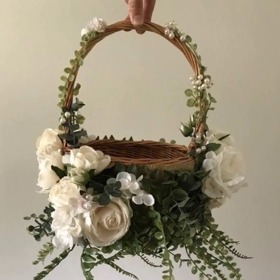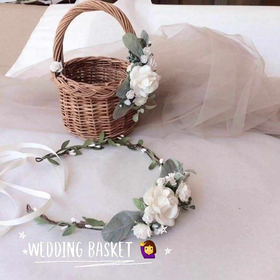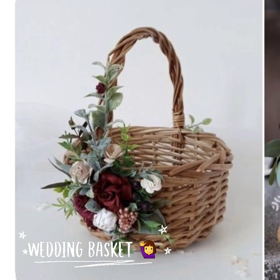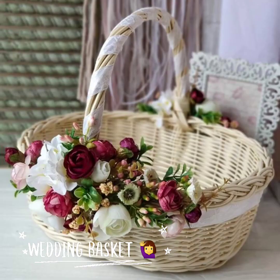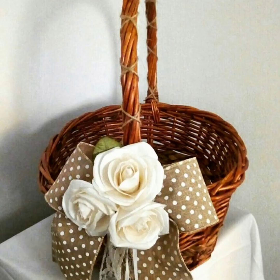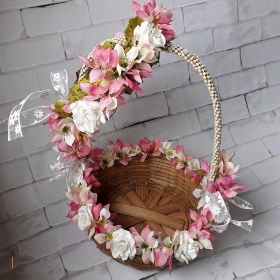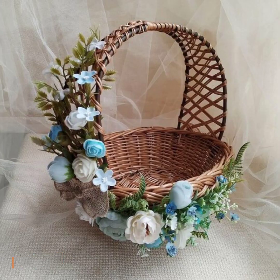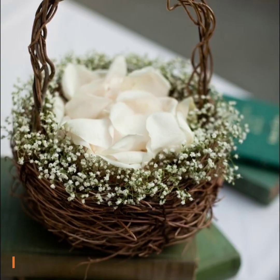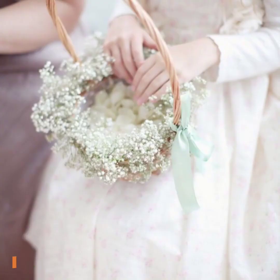Assalamu alaikum to all of you, welcome to another one of my YouTube videos. Hope you all are doing great. Today I will show you beautiful and glorious wedding basket designs which are usually used in European wedding ceremonies. So let's kick start this amazing video.